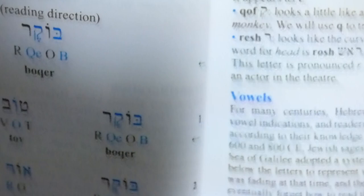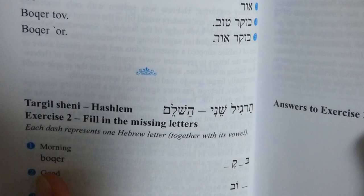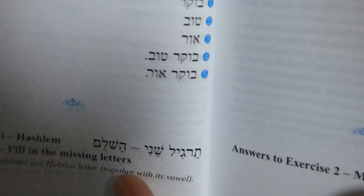They explain a little bit of the history of the vowels — why it's different and how vowels are not normally used. Most people don't really write the vowels, so you kind of have to know the word. It's a little interesting.